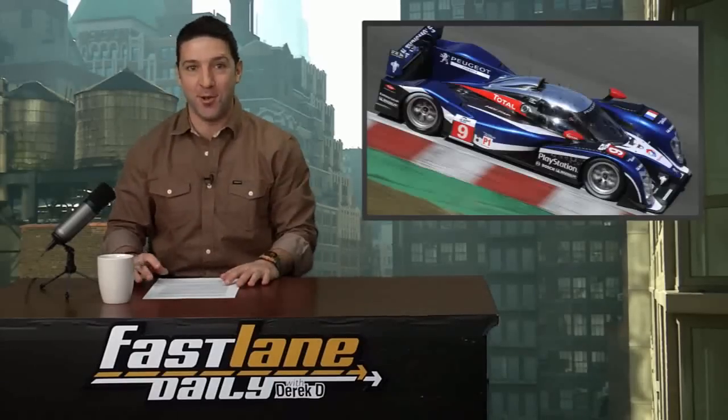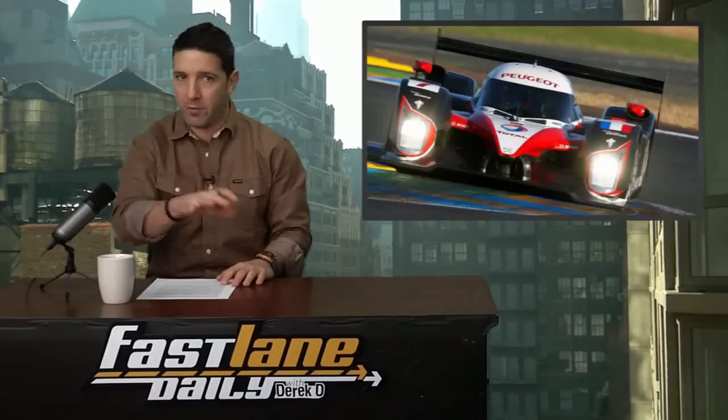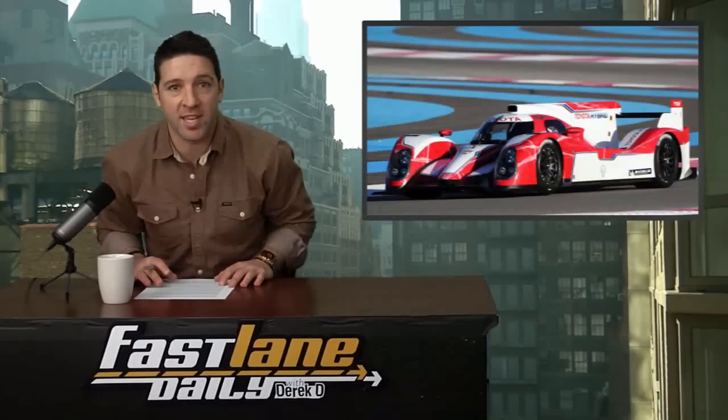Some of you may have been bummed out since Peugeot announced they're leaving Le Mans for 2012. Well — actually, I'm lying. I'm sorry to get your hopes up. They really did leave. But with death comes new life — not for Peugeot though. This story is about Toyota.